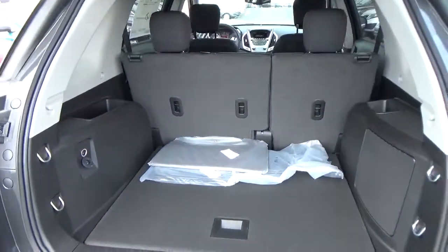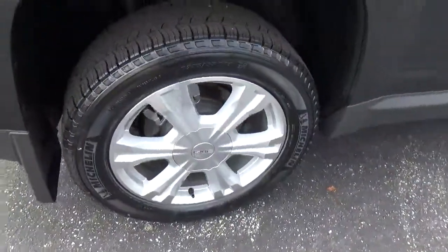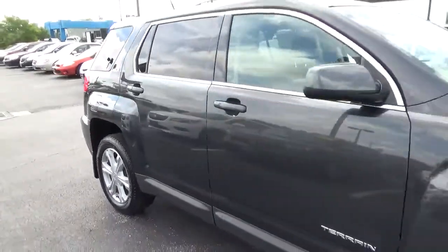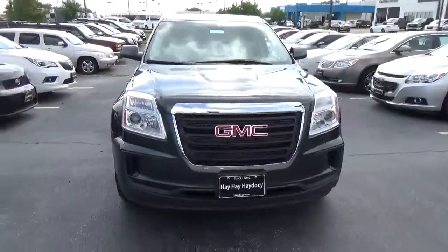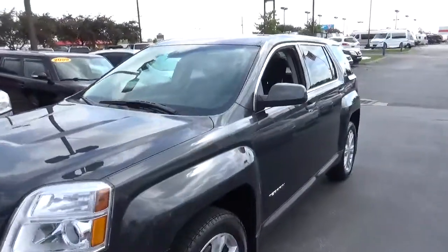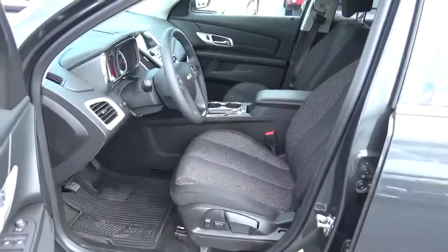Cargo space. Alloy wheels. 4-wheel disc brakes. Cloth seats.